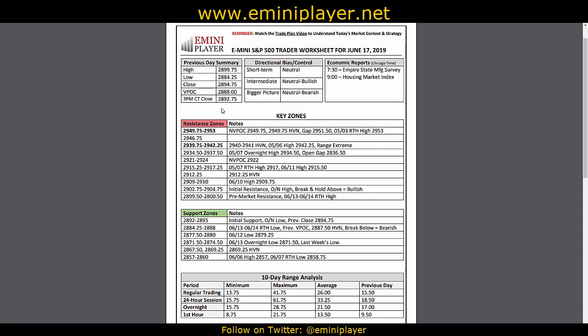A break below that area would be the first warning sign, which could lead to 84.25 to 88. And if that zone failed to hold, that would serve as a bearish confirmation. We would need to see broad market weakness and sustained downside momentum to get a directional move below 84.25 to 88. On the upside, we had pre-market resistance at 99.5 to 2,800, and the main area of resistance was 2,902.75 to 0,475. We would need broad market strength and sustained upside momentum for a proper breakout above that zone. So until the market put in a proper breakout above initial resistance or a bigger breakdown below initial support and below 84.25, our directional bias would remain neutral.